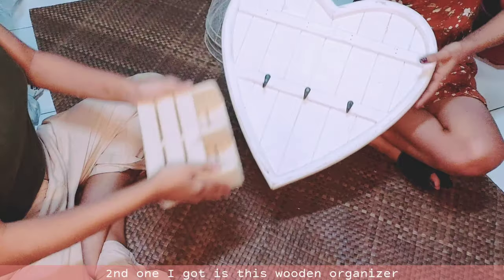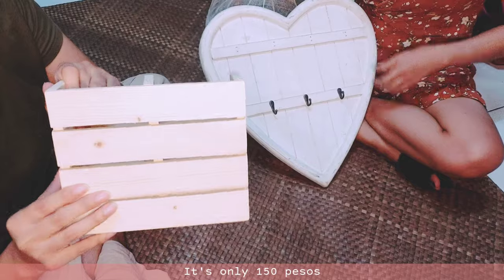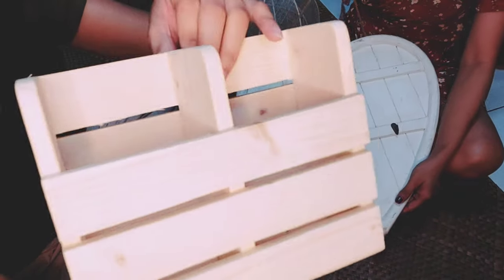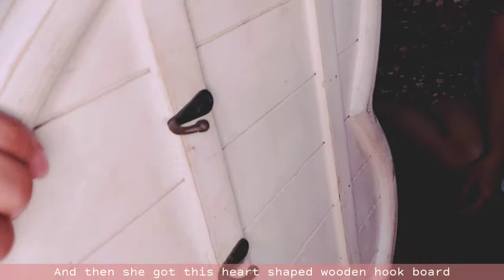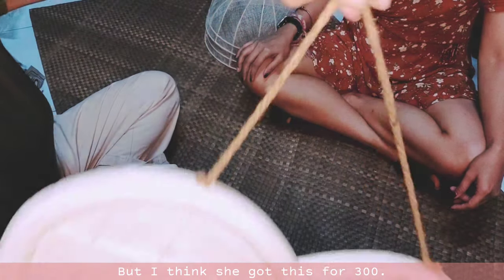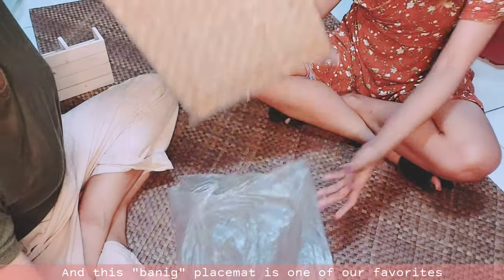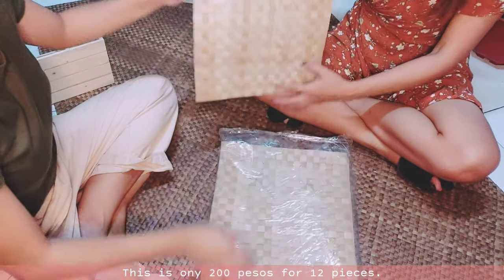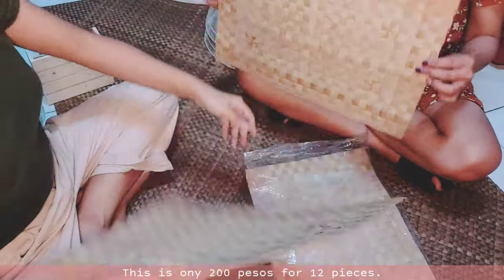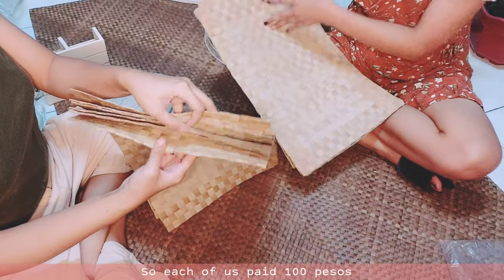The second item I got is this wooden organizer for only 150 pesos. And then she got this heart-shaped wooden hook board for 350, but I think she got it for 300. And this Banig place mat is one of our favorites because it's very cheap — only 200 pesos for 12 pieces. We decided to divide them into two, so each of us paid 100 pesos.